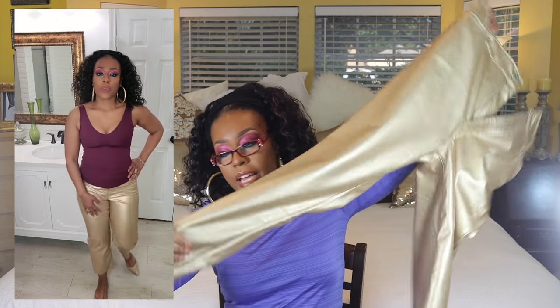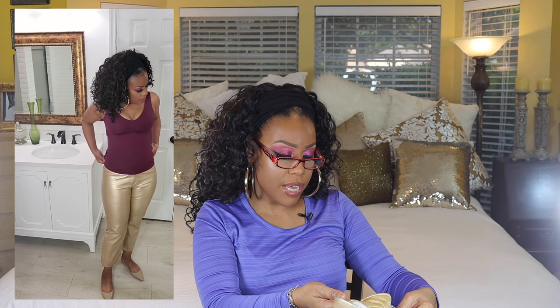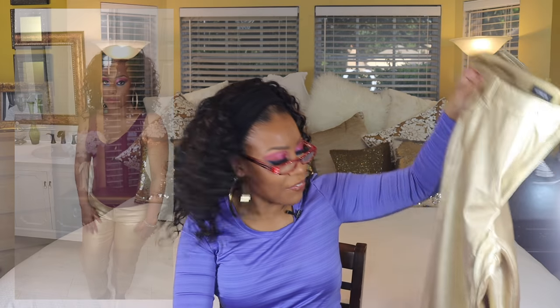First up from Express, I have some super high-waisted gold vegan leather crop pants and I purchased them in a size 12. The hem at the bottom is just straight — it's not cuffed or sewn or anything like that. The original price on these is $88, but I think I got them for $14. Up close, they look like they could be leather, but they're definitely not.